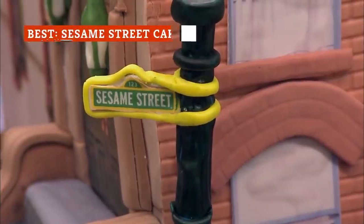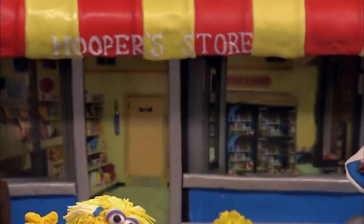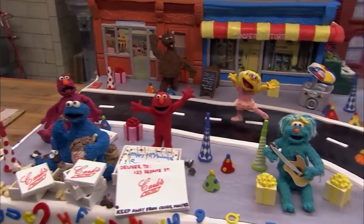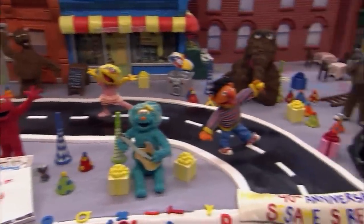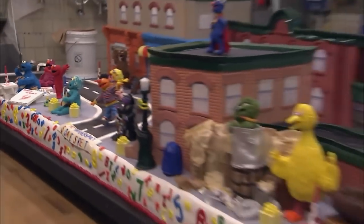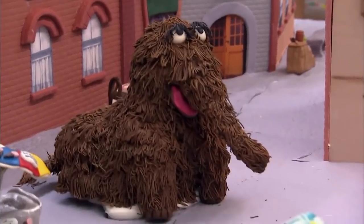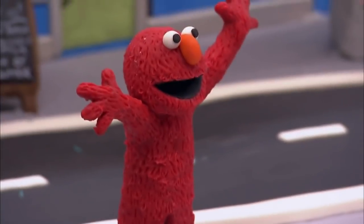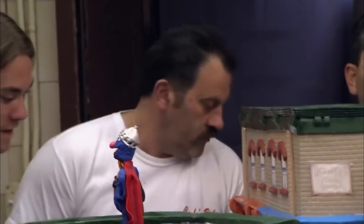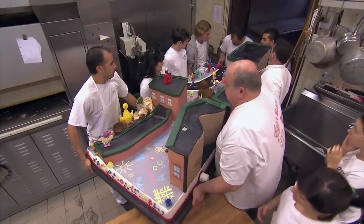When Buddy Valastro and his team are hired to make dessert to celebrate the 40th anniversary of Sesame Street, Carlo's Bakery creates an entire city block out of cake. The final product captures each tiny detail of this beloved childhood show. Valastro wanted the cake to properly commemorate Sesame Street's emphasis on interactive learning, so the cake portrays not only the characters of the show, but the letters and numbers they teach viewers as well. At approximately eight feet long, the team had to transport the cake in separate pieces and then put it all together.